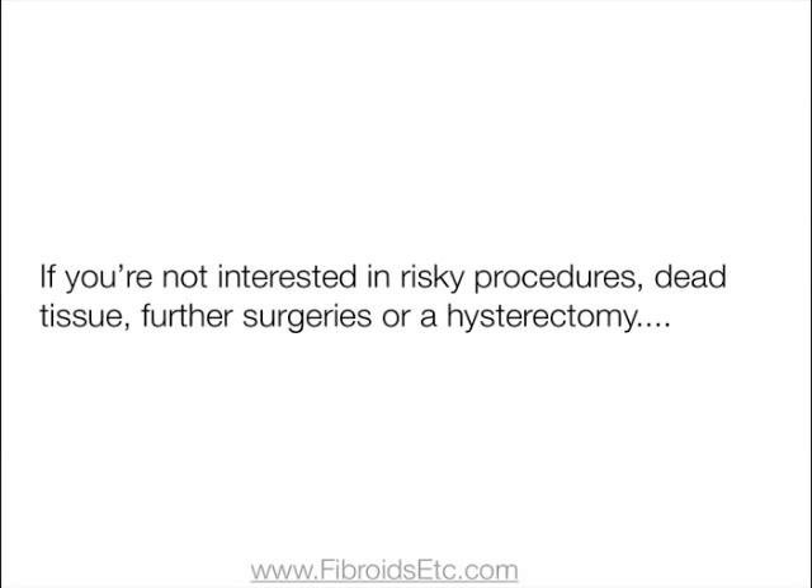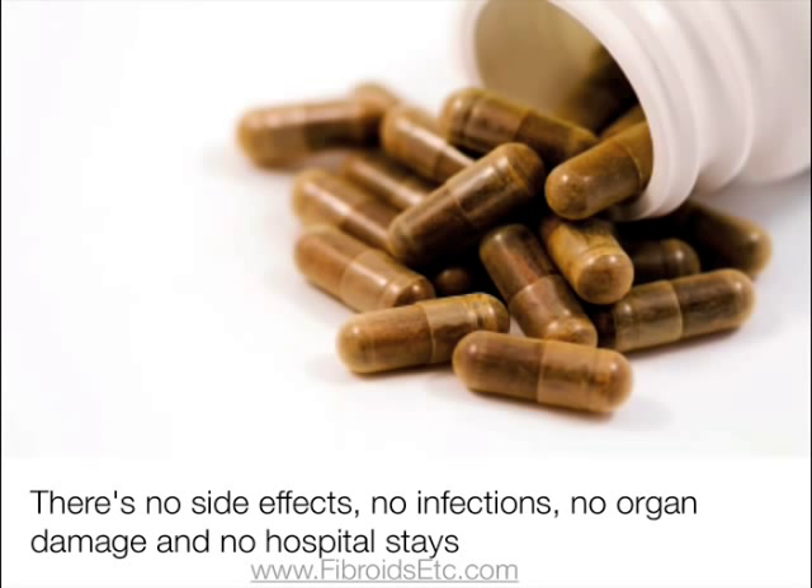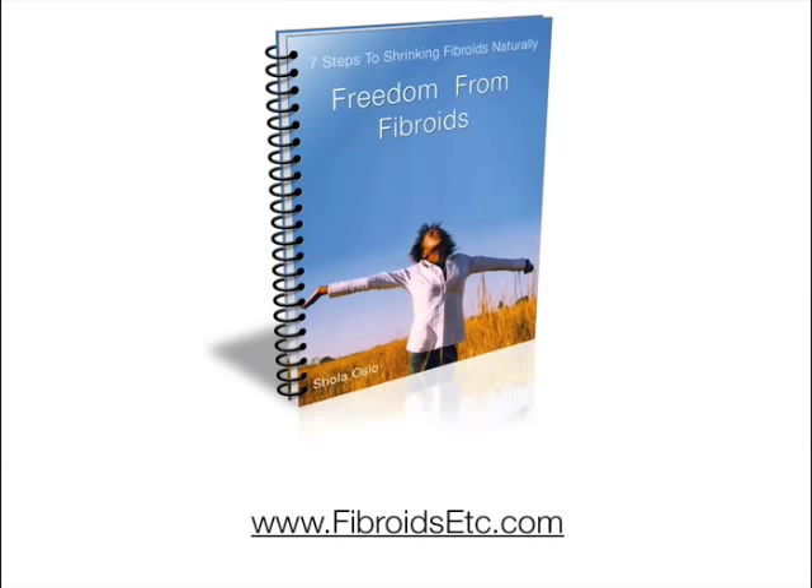If you're not interested in risky procedures that result in dead tissue in your uterus, further surgeries, or a hysterectomy, you'd benefit from looking into natural and alternative remedies for your intramural fibroids. There are no side effects, no infection, no organ damage, and no hospital stays with natural remedies. Natural remedies are suitable for women of all ages, including women newly diagnosed, women who want to get pregnant, or women past menopause, and for all different types of fibroids. Find out more at www.fibroidsetc.com.